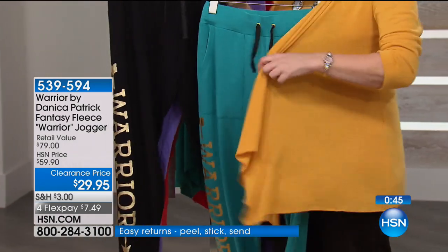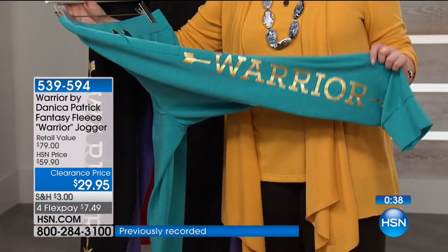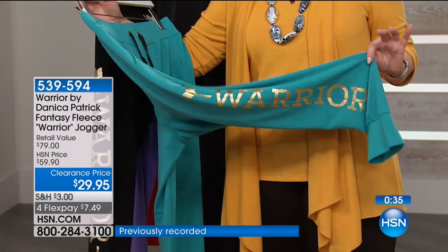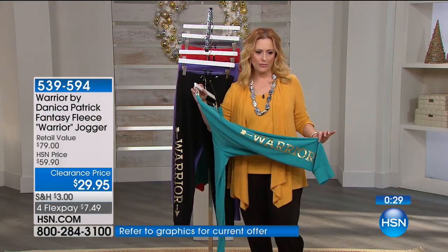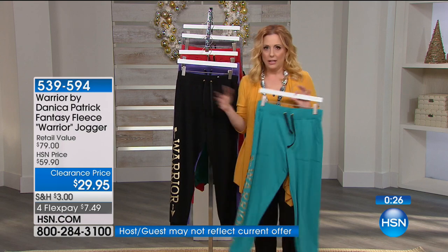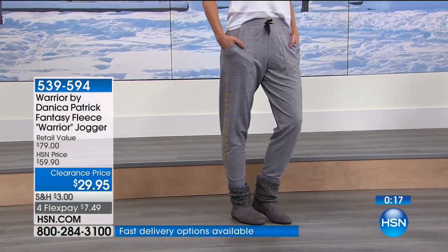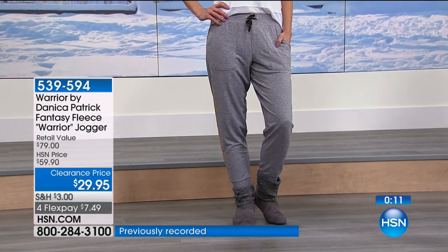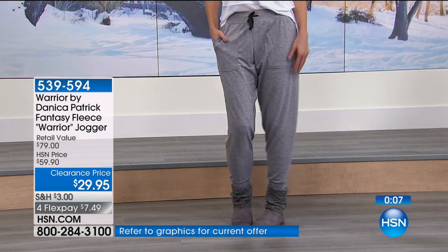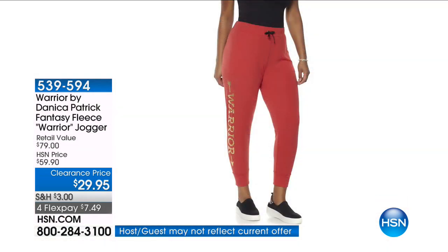Think about that 'Warrior' message going down your leg — Danica Patrick had an amazing career, broke all sorts of records, announced her retirement from NASCAR, and is a great example to girls everywhere. My 17-year-old daughter is a huge fan. This is a regular HSN size — I wear a medium at HSN and I buy medium in this, and it feels fantastic.